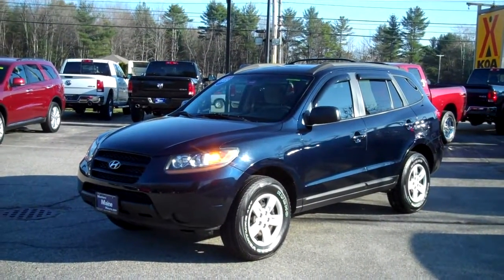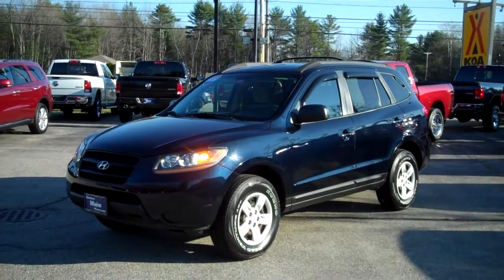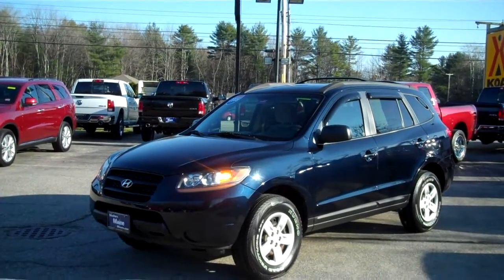Hi there, Steve Smith, Southern Maine Motors. 2009 Hyundai Santa Fe GLS just traded in here at the dealership. What a fantastic SUV this is, folks. Let me tell you a little bit about this one — it's a 2009.